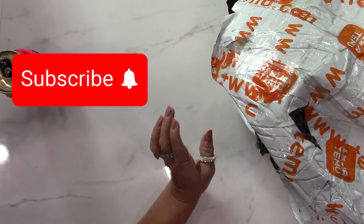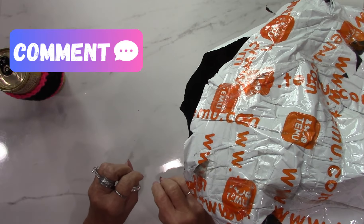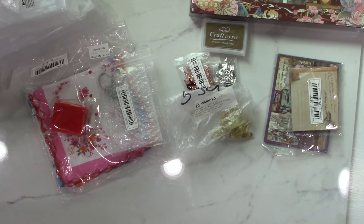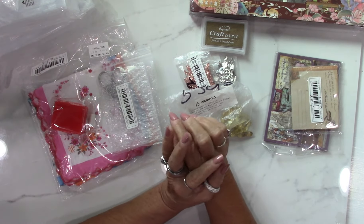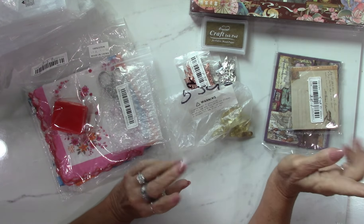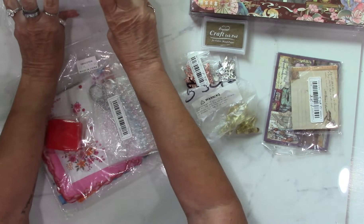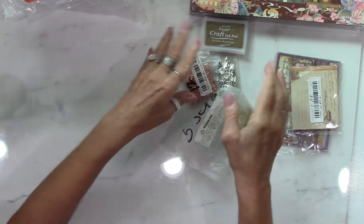Hey y'all, I'm back with my third craft supply haul. This is all junk journaling — there might be a couple of things, but it's almost all junk journaling and some organization. I'm gonna scoot some stuff out of the way and we're gonna get started.